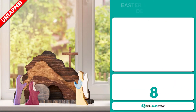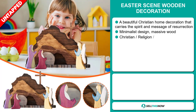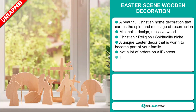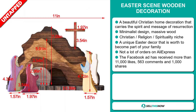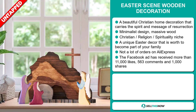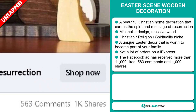Our next product is the Easter Scene Wooden Decoration. This is a beautiful Christian home decoration that carries the spirit and message of resurrection. It has a minimalist design and is made of massive wood. It falls under the Christian religion spirituality niche market. It's a unique Easter decor that is worth becoming part of your family, and we also think it has a lot of untapped potential — so far there haven't been many orders on AliExpress. The Facebook ad has received more than 11,000 likes, 563 comments and 1,000 shares.